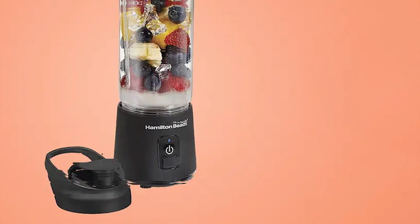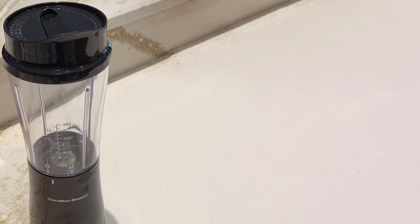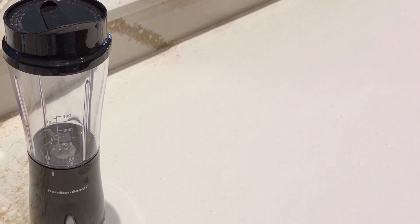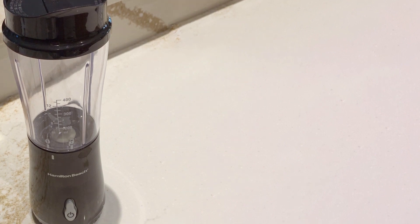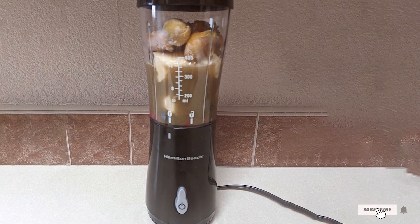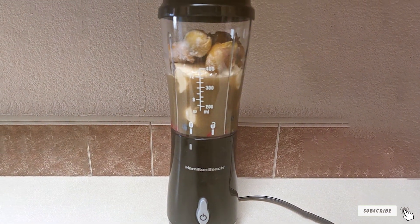That's it for our review of the 7 best blenders. We hope this guide helped you find the perfect blender for your needs. If you enjoyed this video, please give it a thumbs up and subscribe to our channel for more reviews and kitchen tips. Don't forget to leave a comment below with your favorite blender or any questions you might have. Thanks for watching and we'll see you in the next video!